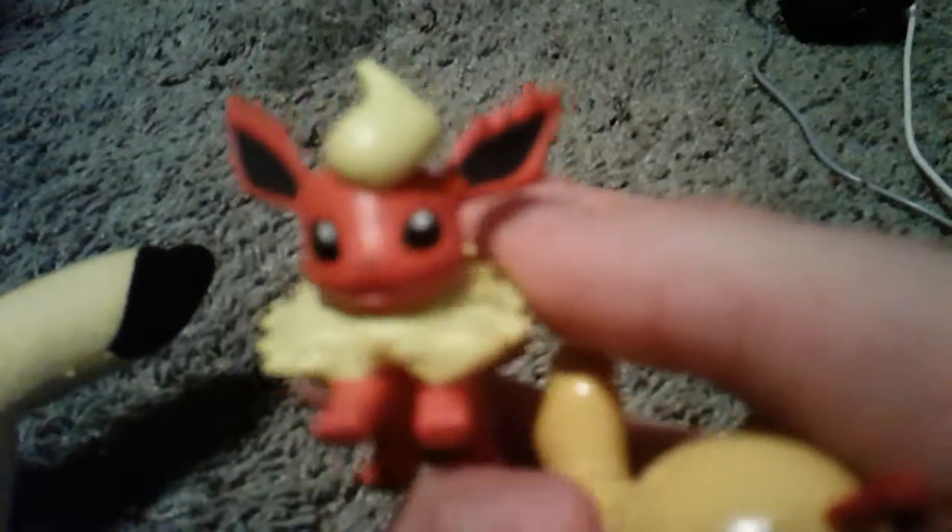We got Flareon and Scraggy. Flareon is probably one of my favorites, but Scraggy is also one of my favorites too — I don't know who to decide is my favorite.